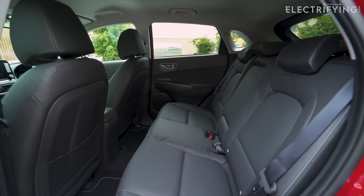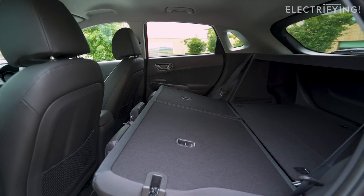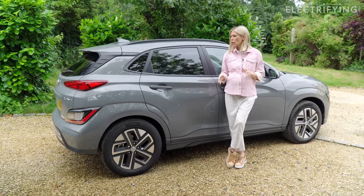They're all five-seaters with a hatch, and I'd say there's enough space — not plenty of space. Don't plan on putting your five-a-side football team plus all the kit in there, but it's enough to work with.